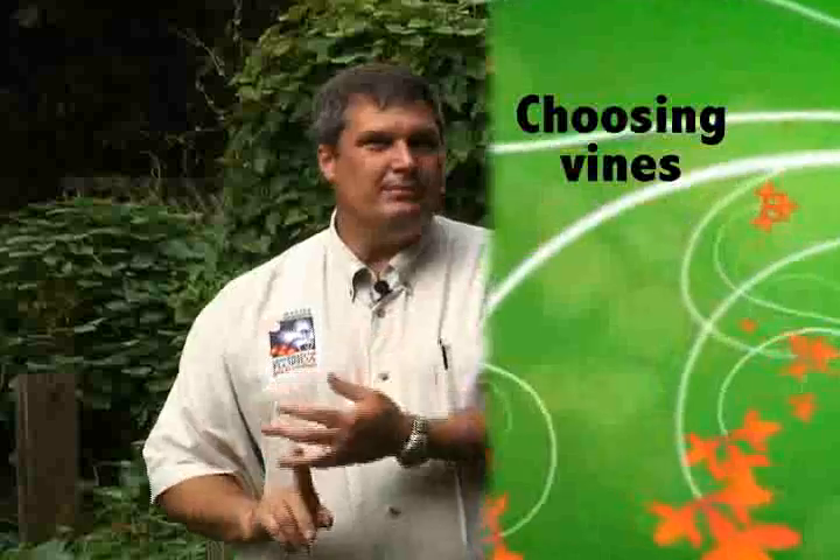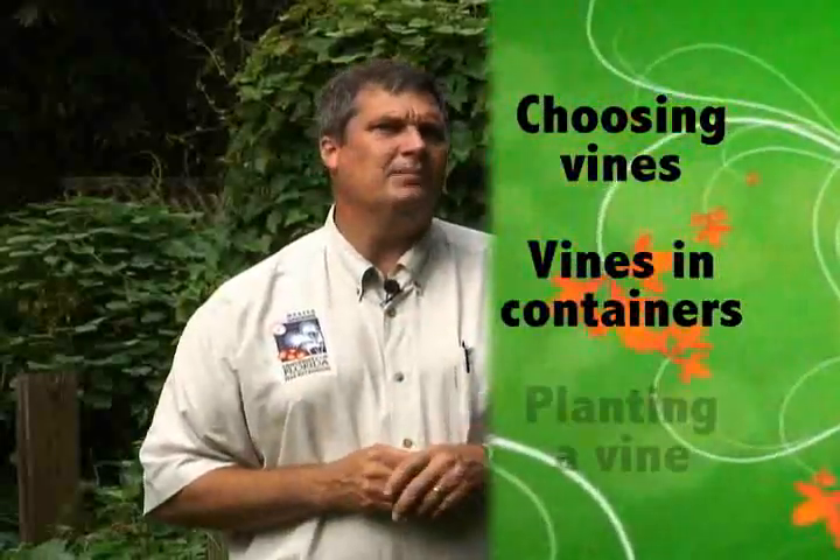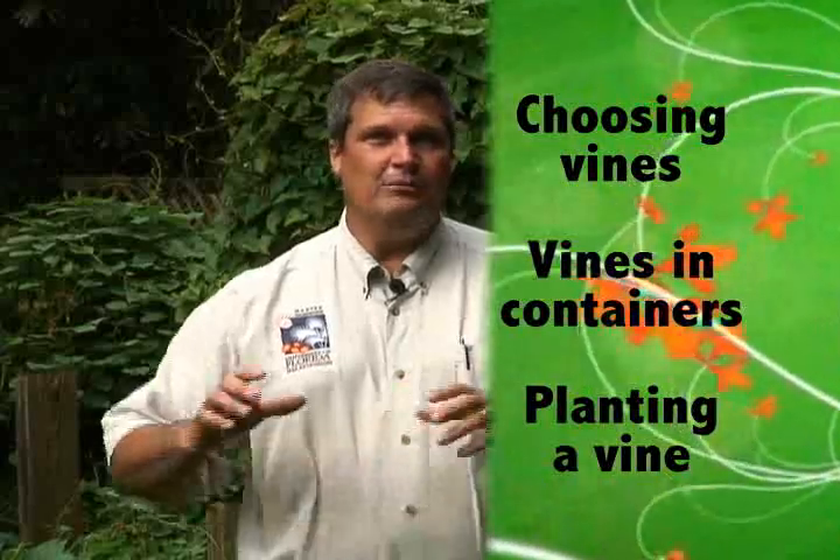Here we are at Kanapaha Botanical Gardens in the Vinery, looking at all the gorgeous vines covering these arbors. Today we're going to talk a lot about vines — all the benefits you can get from vines, from covering up bad views to bringing some color, or maybe even a little food to your table. We'll talk about choosing the best vine for your location, using vines in containers, and even how to plant a vine in a container so you can move it around your landscape.